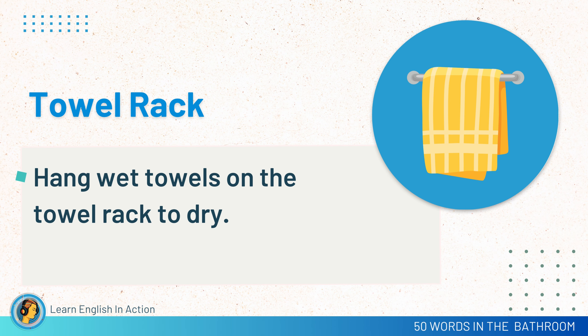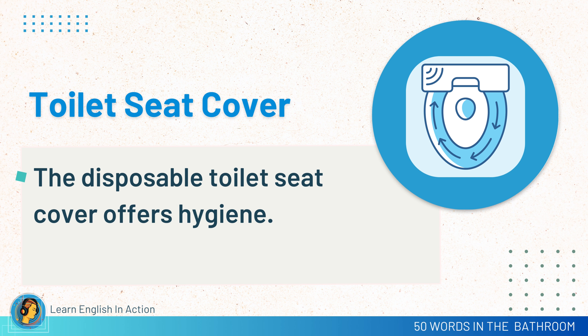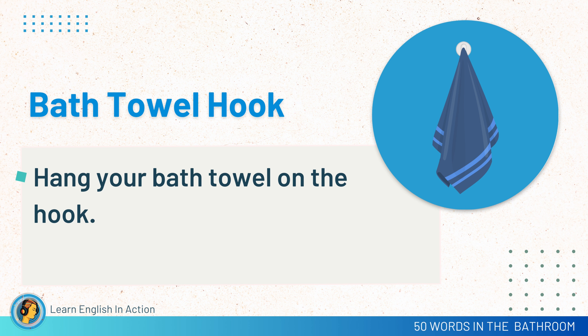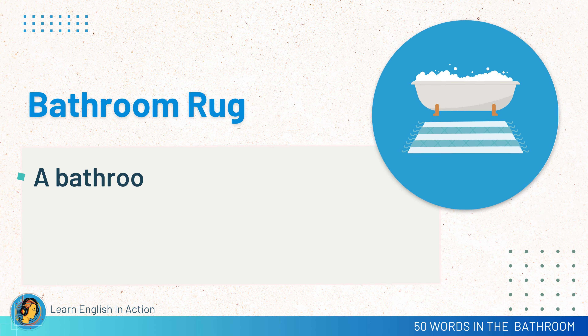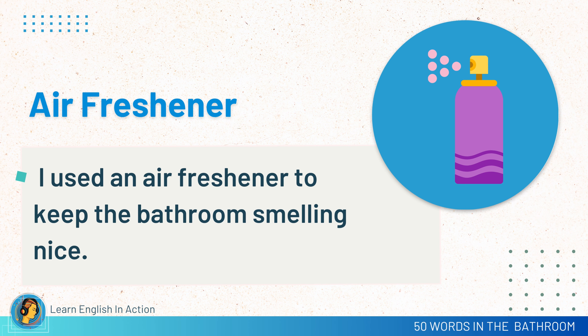Towel rack. Hang wet towels on the towel rack to dry. Shower cap. I wore a shower cap to keep my hair dry. Toilet seat cover. The disposable toilet seat cover offers hygiene. Bath towel hook. Hang your bath towel on the hook. Bathroom rug. A bathroom rug feels soft underfoot. Air freshener. I used an air freshener to keep the bathroom smelling nice.